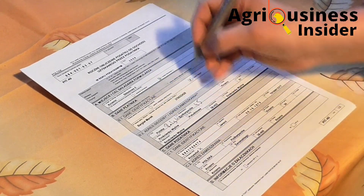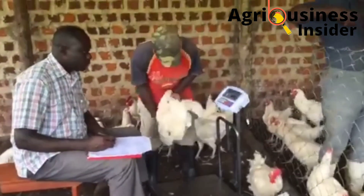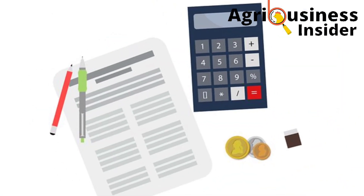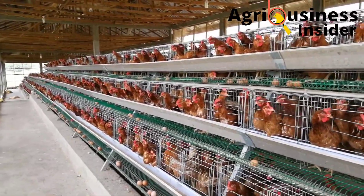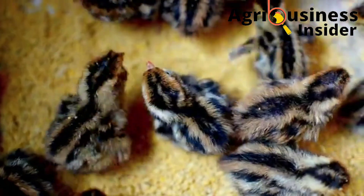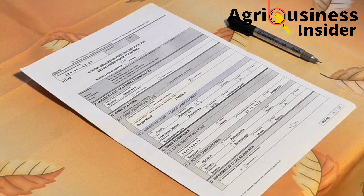In the farm setup, keeping records involves simply collecting relevant information that can help you to take good decisions and to keep track of activities, production, and important events on the farm. Record keeping should be simple, systematic, complete — that is, no information missing — and true, meaning it should be collected carefully.